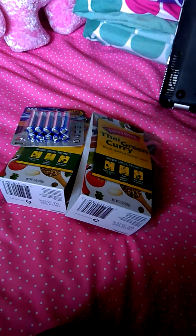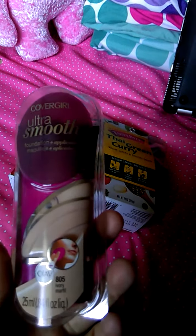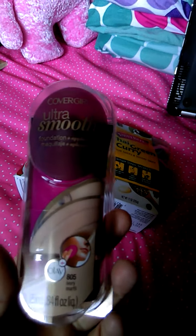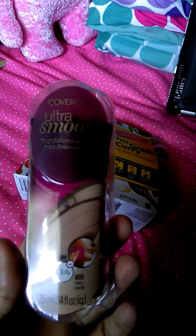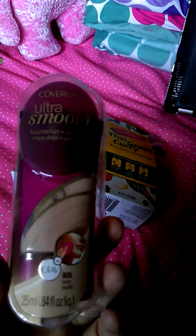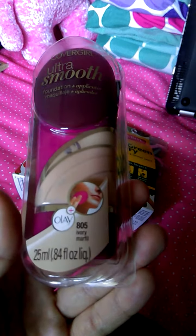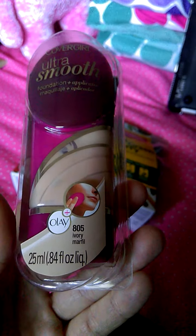Then they had some new makeup today and I was pretty excited. They had this CoverGirl Ultra Smooth. And I'm just now realizing I have an actual problem — I buy too much makeup. I have drawers and drawers full and I don't use it. I'll probably never use this. I'm not ivory; I'm a little darker, more of like a natural buff.